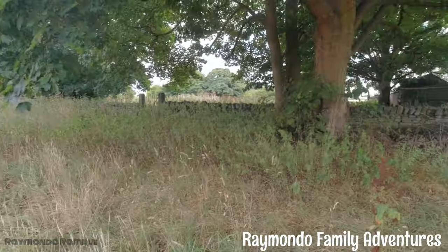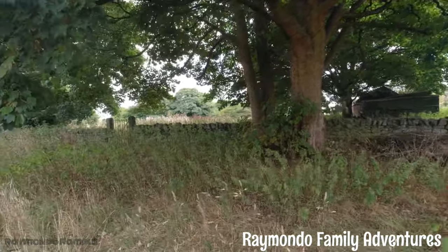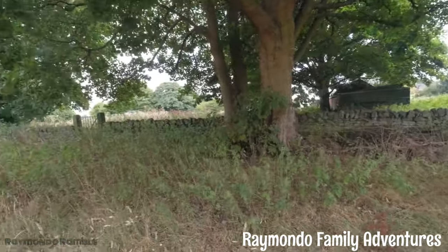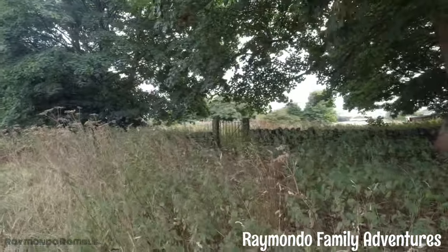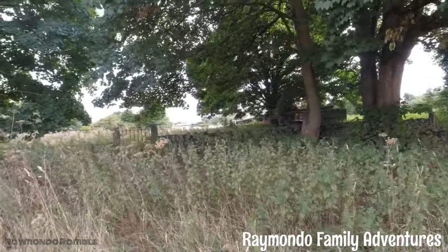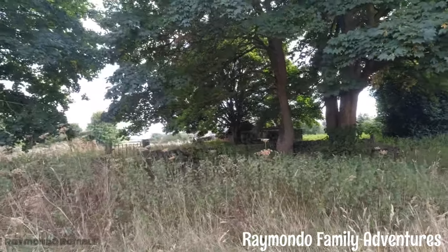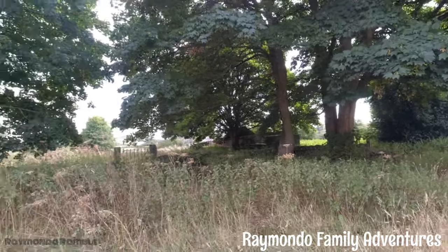Look at that - there's an old abandoned ruin over here and a gate. Look at the old gate. Old gate in an old barn. That also looks like an old horse box at the end - that's pretty cool.